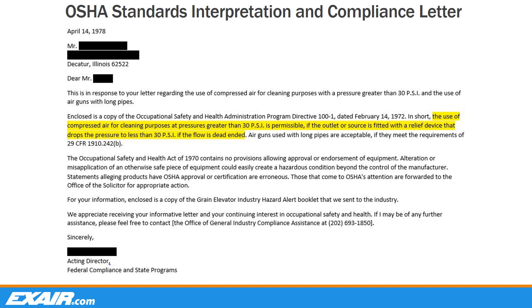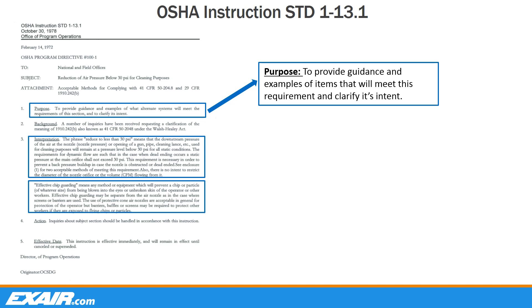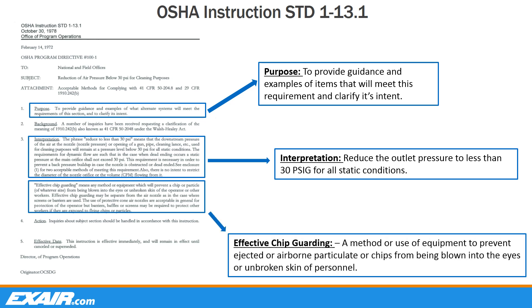Here we have an example of an OSHA interpretation and compliance letter in direct response to an inquiry about using compressed air for cleaning. OSHA's acting director at the time explains that the use of compressed air for cleaning purposes at pressures greater than 30 PSI is permissible as long as the outlet or source is fitted with a relief device that drops the outlet pressure below 30 PSI if dead-ended. OSHA makes no endorsements or approval of equipment, only recommendations as to how to gain compliance. They reference instruction standard 1-13.1 to provide further clarification. Equipment designers and manufacturers can work with this to make a device that complies with the letter and intent of the standard so that in all static conditions, the exhaust pressure is reduced to a level below 30 PSIG, as well as meeting chip guarding requirements.